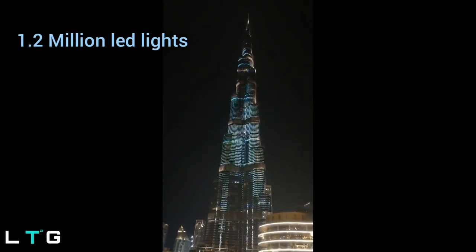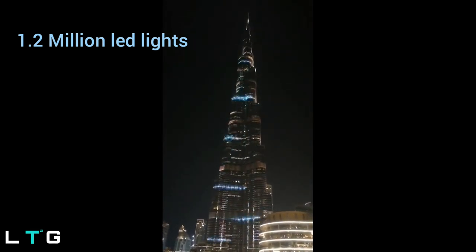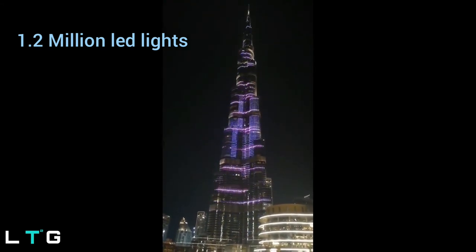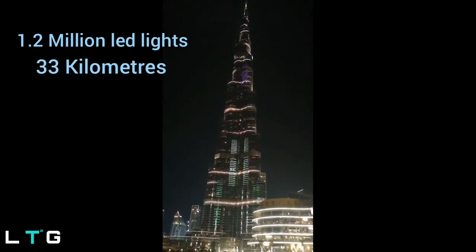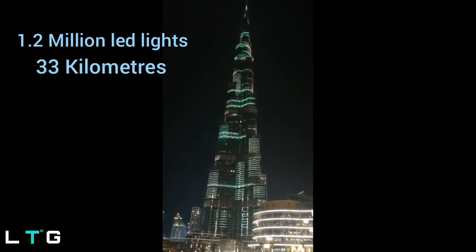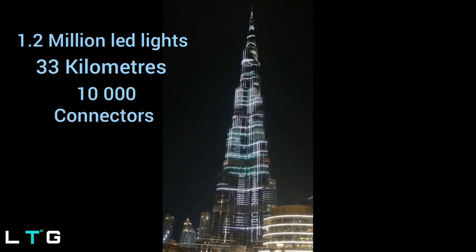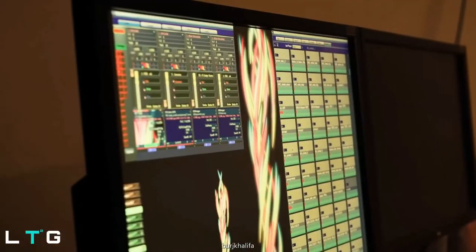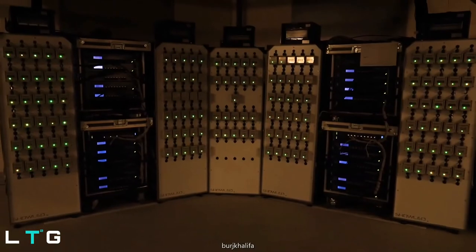Put together, the length of the LED strips on the facade of Burj Khalifa is 33 kilometers. The massive screen requires 10,000 connectors and 73 kilometers of cabling to cover a total area of 33,000 square meters.